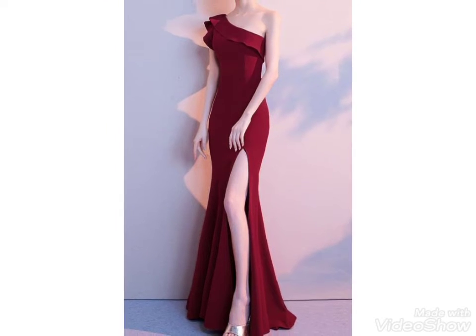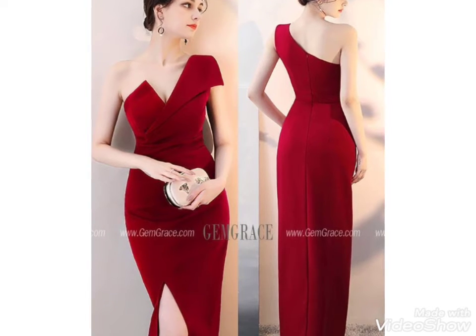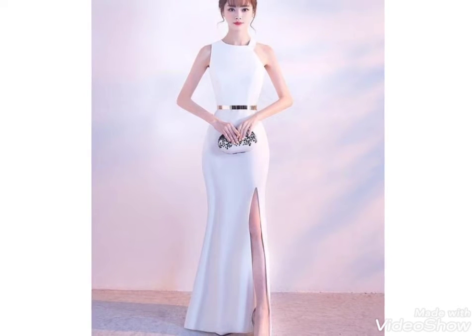If you want to buy these dresses online, you can visit www.amazon.com and www.aliexpress.com. You can easily buy these dress designs from these online websites.